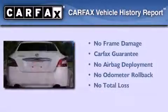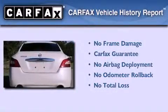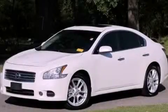Not to mention that this car qualifies for the Carfax Buy Back Guarantee. Contact us today and schedule your opportunity to see this vehicle in person.